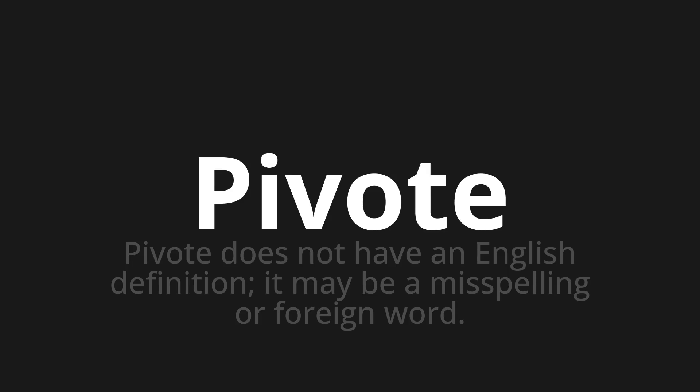Let's say it all together. One more time. Pivote. Pivote.